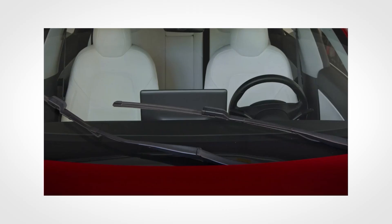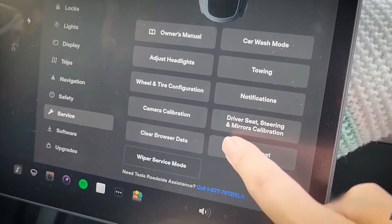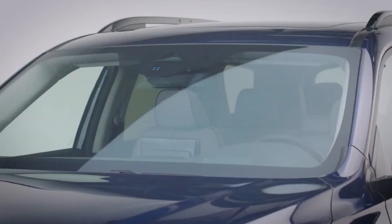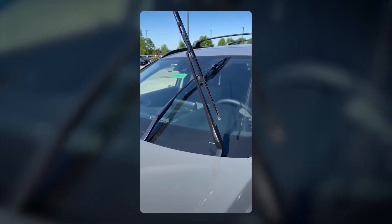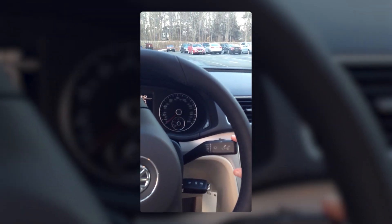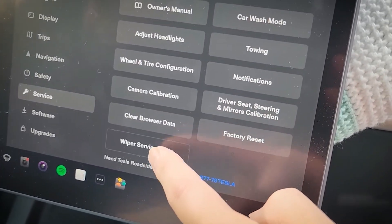Number 6: Wiper Service Mode. If you've ever tried to lift your wipers to wash or replace them and they wouldn't budge, it's not you — it's the car. Many EVs lock the wipers down by default, and you have to enter something called wiper service mode. In Teslas, that's done through the touchscreen menu. In VWs, Hyundais, and others, it might involve a combination of the key and wiper stalk. Once you activate it, the blades lift into a vertical position so you can clean, replace, or tuck a cover under them in winter. If you don't know about it, you'll be stuck forcing the wipers and risking damage. Rookies force the blades — pros flip the mode.